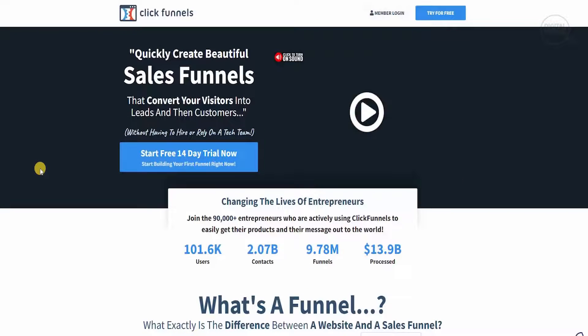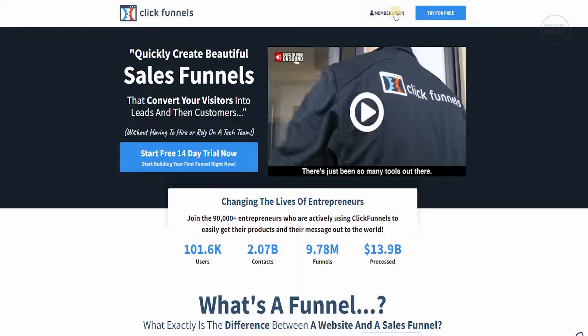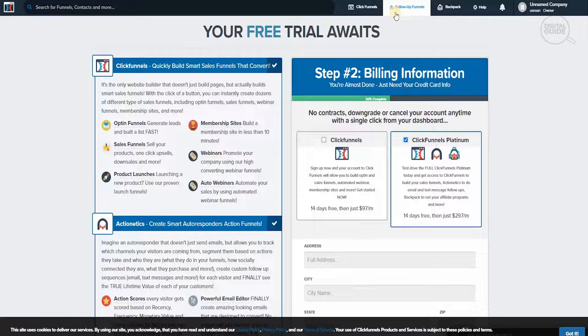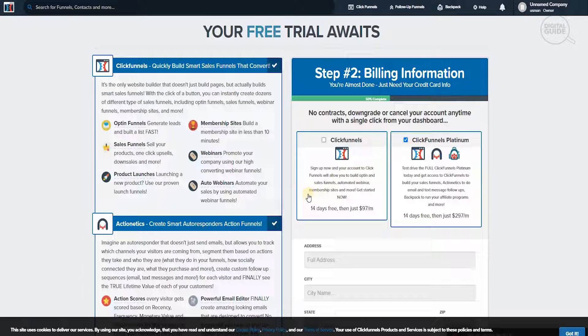The second thing I want to show you is very important. If you click on Members Login it will take you to the next page where you can see exactly what is available. There are two options: ClickFunnels and ClickFunnels Platinum. With ClickFunnels you can build opt-in and sales funnels, automated webinars, membership sites, and more — it's 14 days free, then $97 per month. There are no contracts; you can downgrade or cancel anytime with a single click from your dashboard.